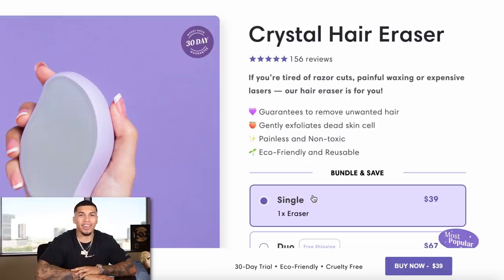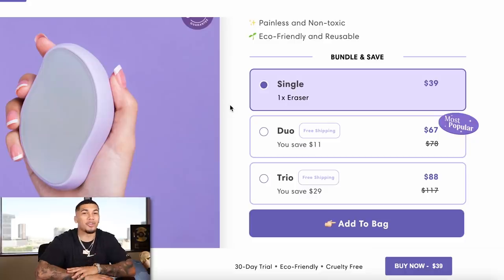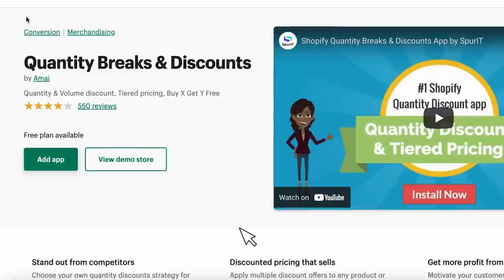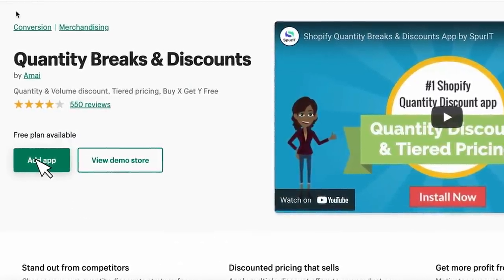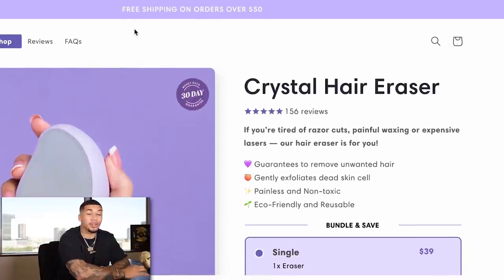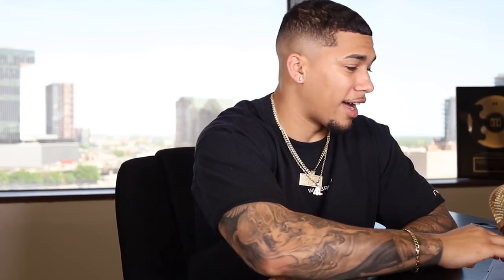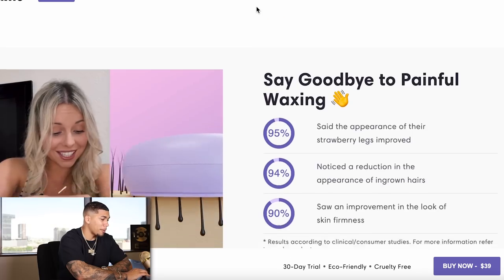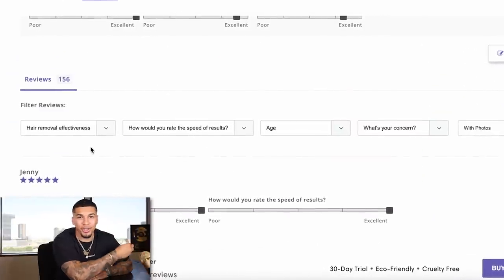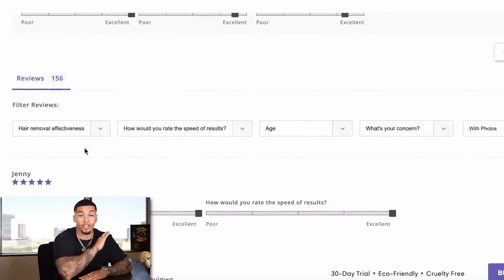On the competitor's website, they're selling this item for $39. They did really well by having a quantity break discount — increasing your average order value is very important, and this is an app you can take full advantage of on Shopify. It constantly pushes customers to want to buy more — if they buy two for $67, they get free shipping. Honestly this was a really good website — I can even filter the reviews. These little tweaks on your product page can go such a long way.